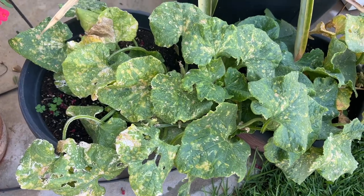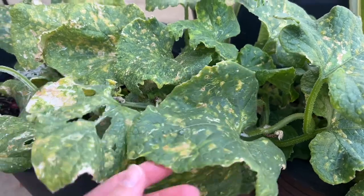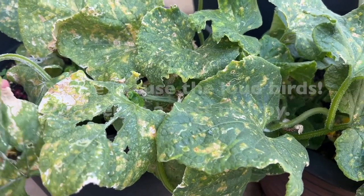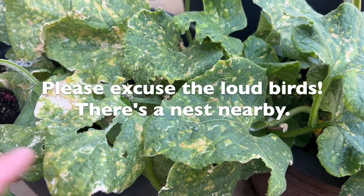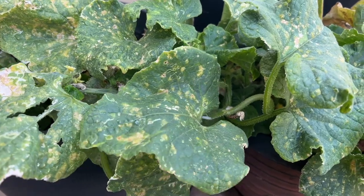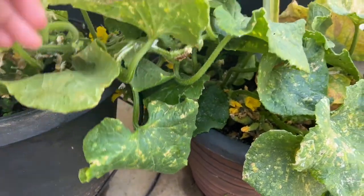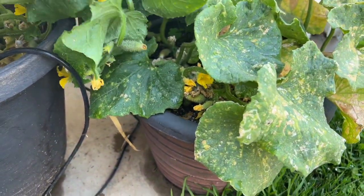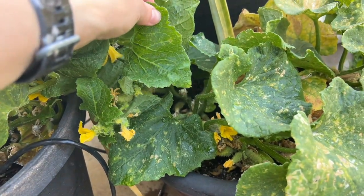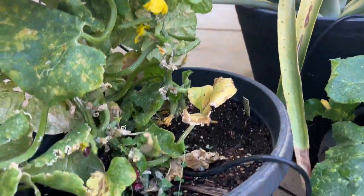I've already gotten about 12 cucumbers off these plants, but as you can see they're looking like they've got something going on. In the morning they get hit by the sprinklers — it's set for three days a week, and today was one of those days — so the leaves are wet and that's definitely contributing. I don't think it's a disease. The leaves underneath that aren't getting hit by water are much healthier.